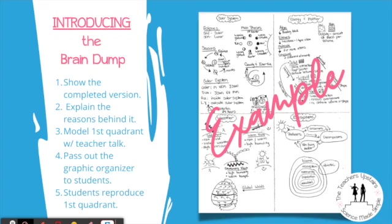The second step is introducing the brain dump to your students. Show the completed version — this is an example of a brain dump we've used in sixth grade. There are four main units of study: the solar system, energy and matter, weather, and ecosystems. Explain the reasons why you're having students learn the brain dump, then model writing it out using your teacher talk — why are you using these specific models, formulas, or acronyms, and how can that benefit the student?